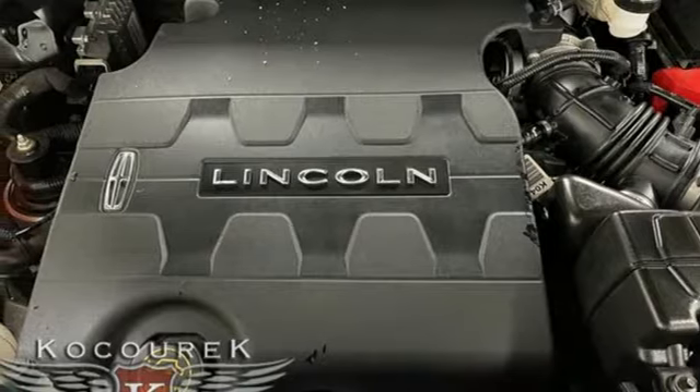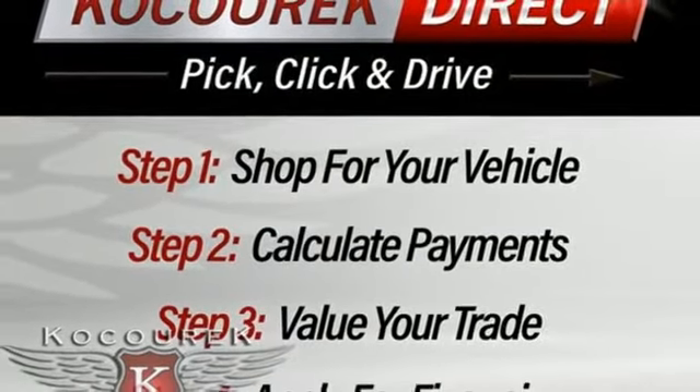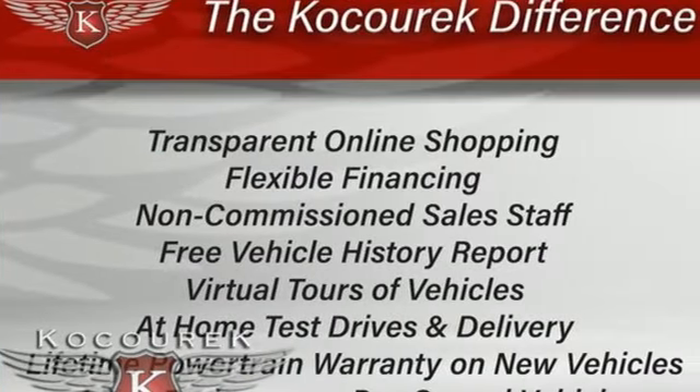AM-FM satellite radio, remote engine start, dual zone climate control, auto dimming rearview mirror, and memory exterior door mirror settings.